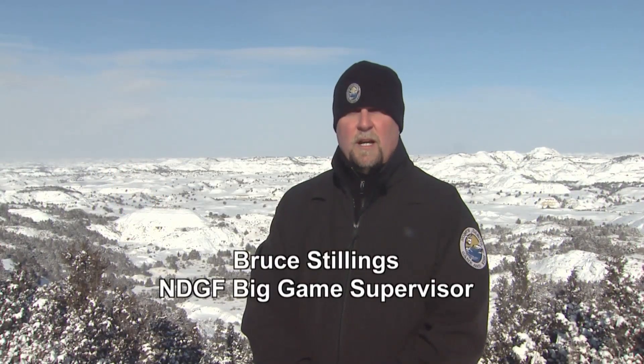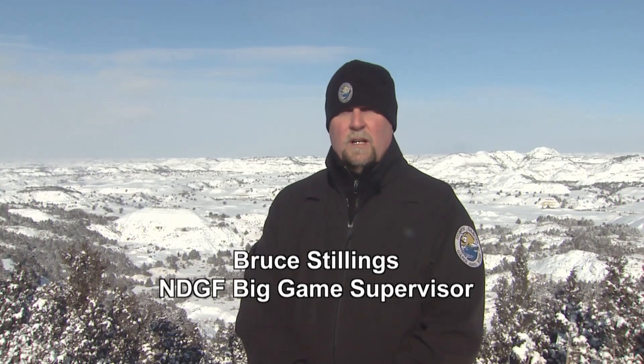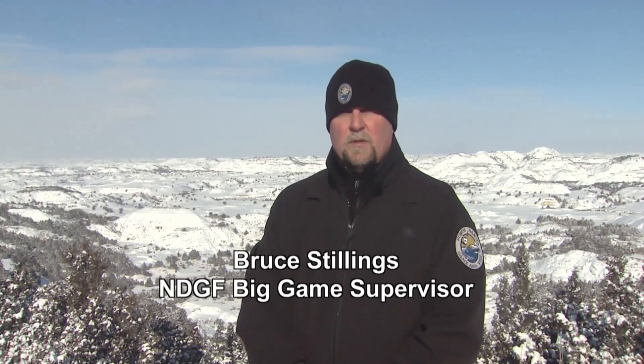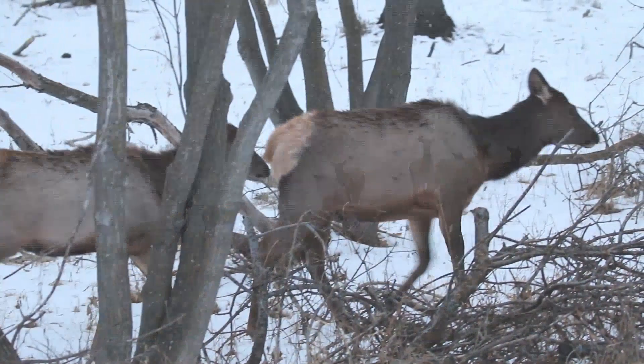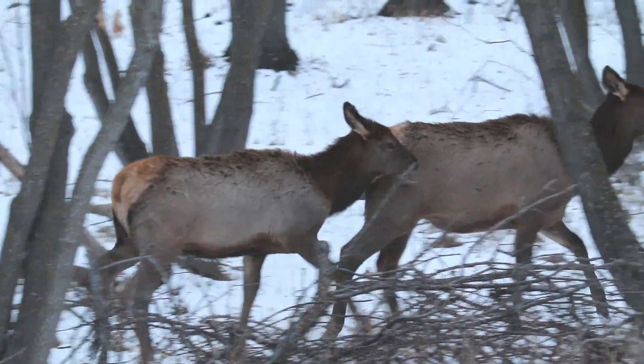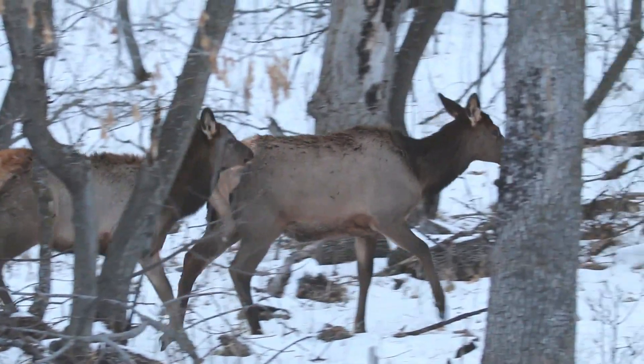After the major reduction inside the park where they removed nearly 900 animals, the dynamics really changed. We've seen multiple herds establishing outside the park both to the north and to the south. So right now there's a real need to have better information on elk movements and distribution.